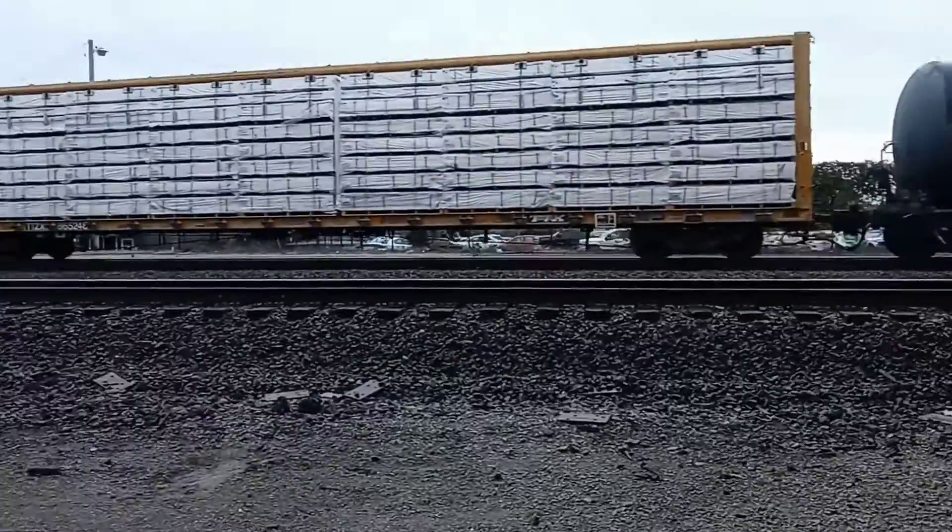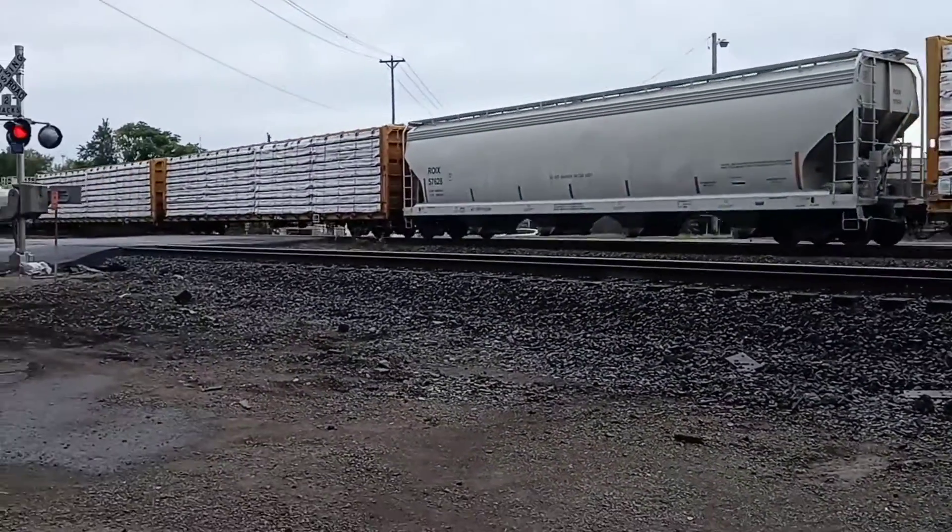About halfway through the train, we have a DPU — an ES-44AC — working hard.